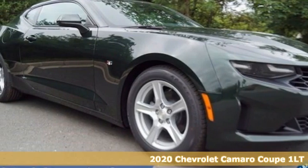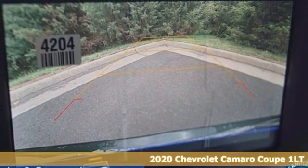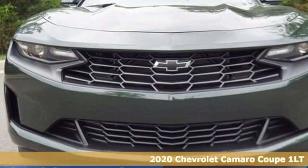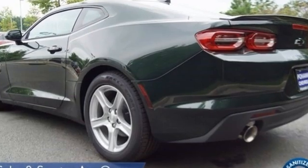It's a new 2020 Chevrolet Camaro. If you love to drive, you will love this Camaro. It has an unmistakably provoking look with bold lines, muscular haunches, and dual exhaust.